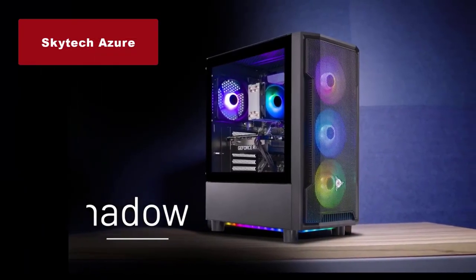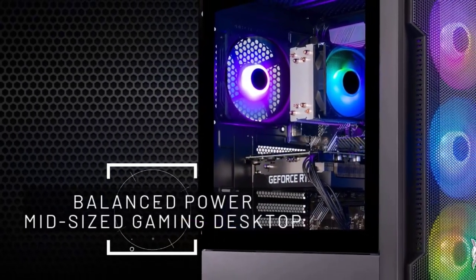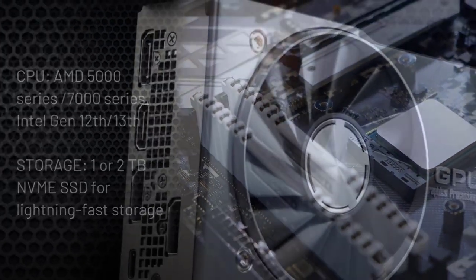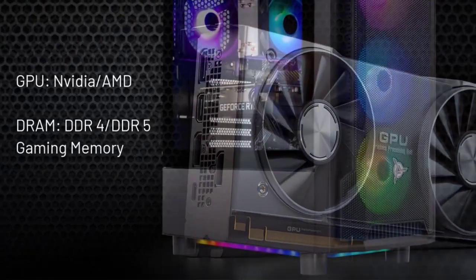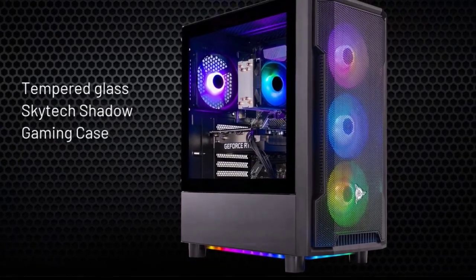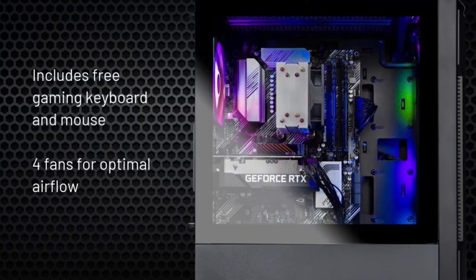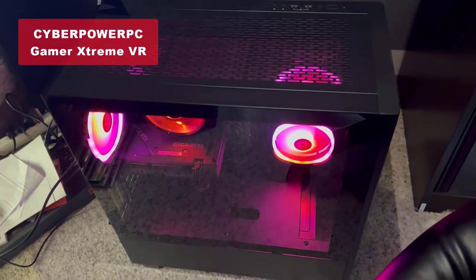Coming in at number 4, we have the SkyTech Azure Gaming PC Desktop. This powerhouse is equipped with an Intel Core i5-10400 processor and an impressive NVIDIA GeForce RTX 3060 Ti graphics card. With a lightning-fast 1TB SSD and 16GB of DDR4-3200 gaming memory, you can enjoy your favorite games at high to ultra settings and crisp 1440p resolution. It even comes with a free gaming keyboard and mouse, and three RGB ring fans ensure maximum airflow for efficient cooling.